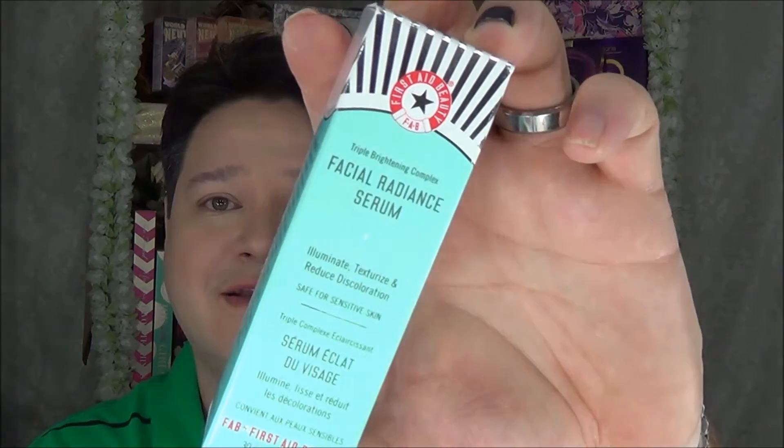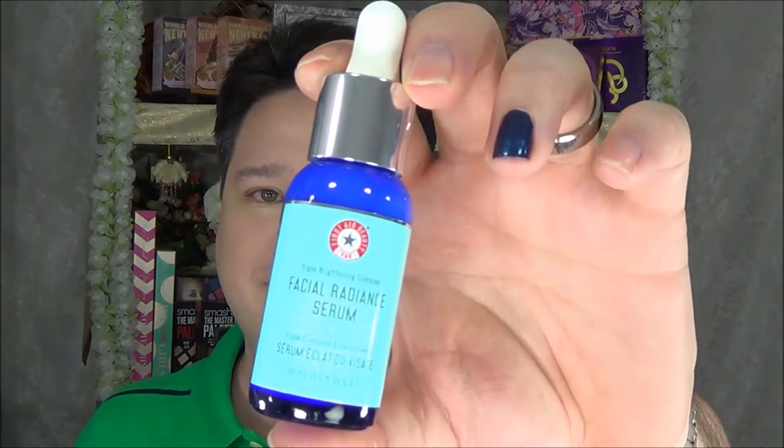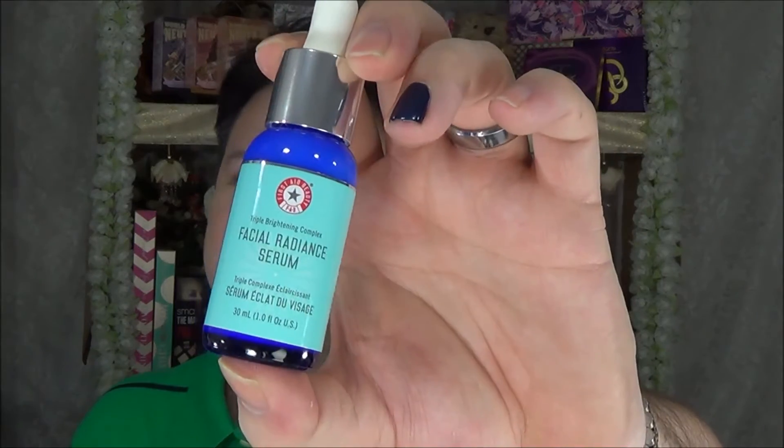The final brand is First Aid Beauty. First is their Triple Brightening Complex Facial Radiance Serum — one of their new products that illuminates, texturizes, and reduces discoloration, and is safe for sensitive skin. It comes in a pretty blue bottle with a white pipette on top. About $25 — I'll try to link it below.